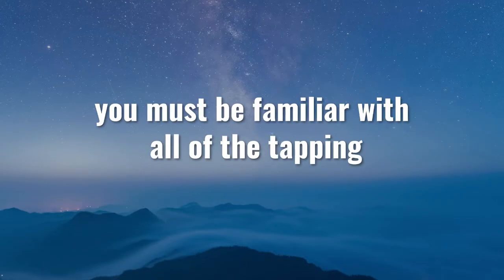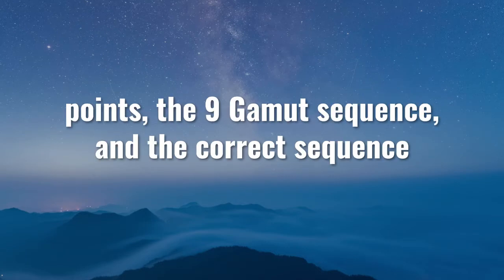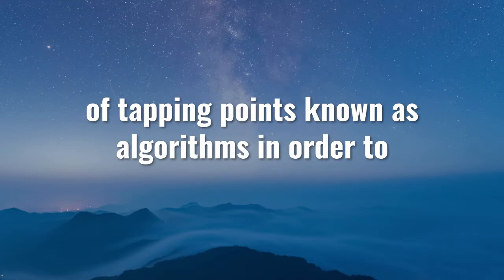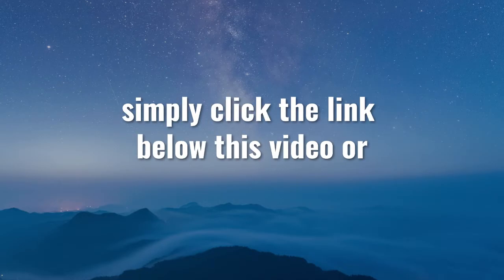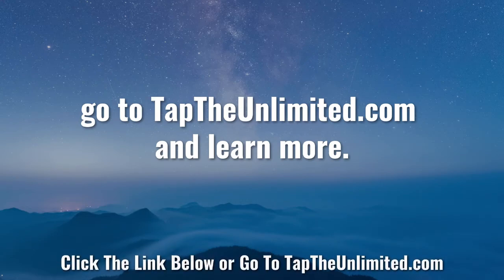Now, in order for this to work for you, you must be familiar with all of the tapping points, the nine gamut sequence, and the correct sequence of tapping points known as algorithms, in order to get the best long-lasting results. If you're not familiar with that yet, simply click the link below this video or go to taptheunlimited.com to learn more.